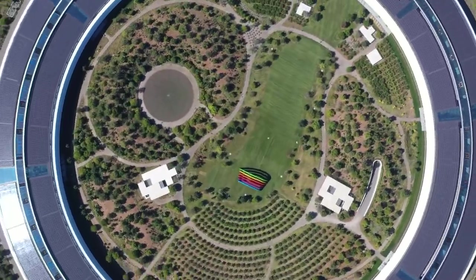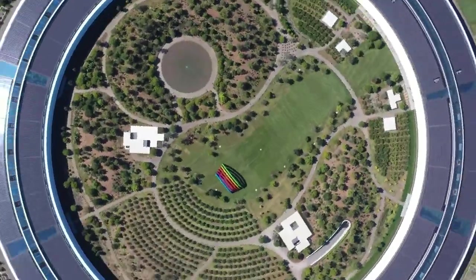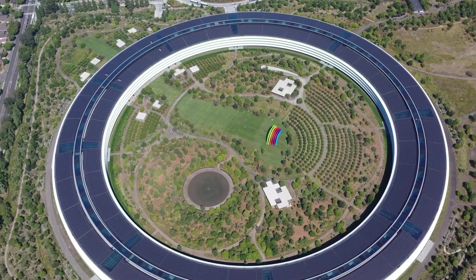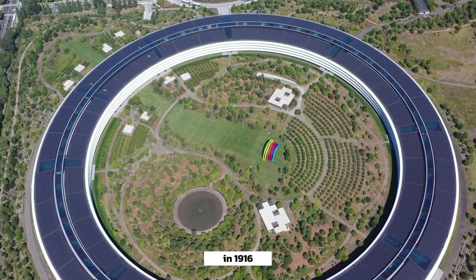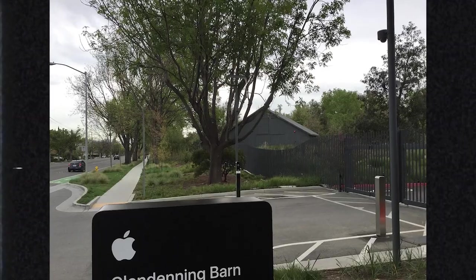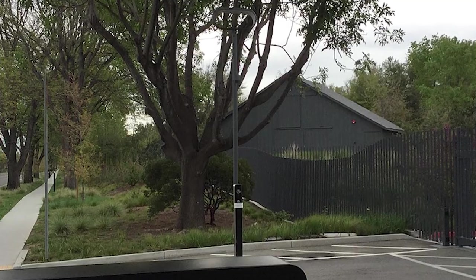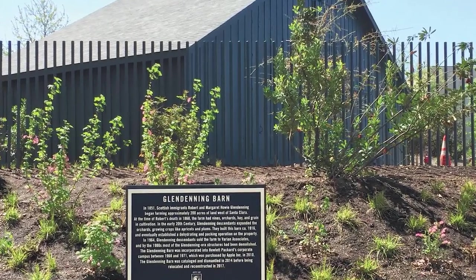Perhaps the most iconic structure in the entire Apple Park is something quite unlikely, called the Glenn Denning Barn. The barn was not part of Apple's original plans, but because it was built in 1916, it was already classified as historical in 2004, so Apple could not demolish it even if they wanted to. Apple agreed to use the barn as a maintenance building to house tools and other landscaping materials.